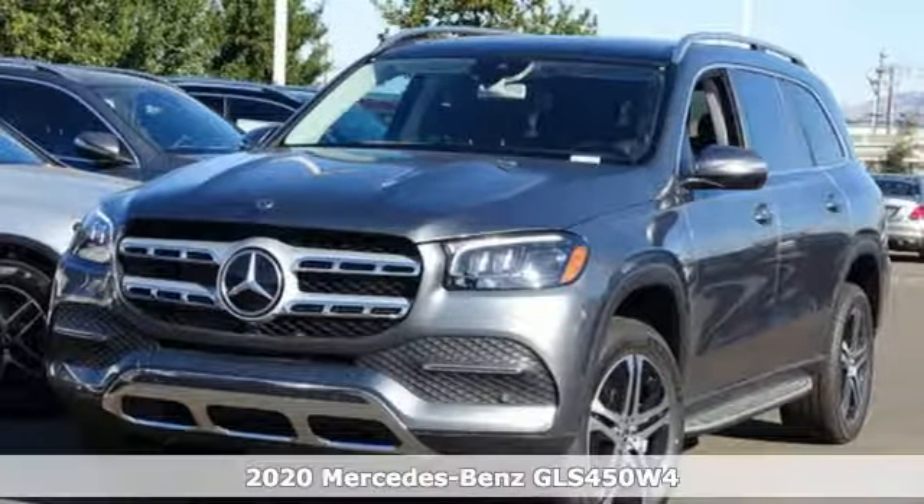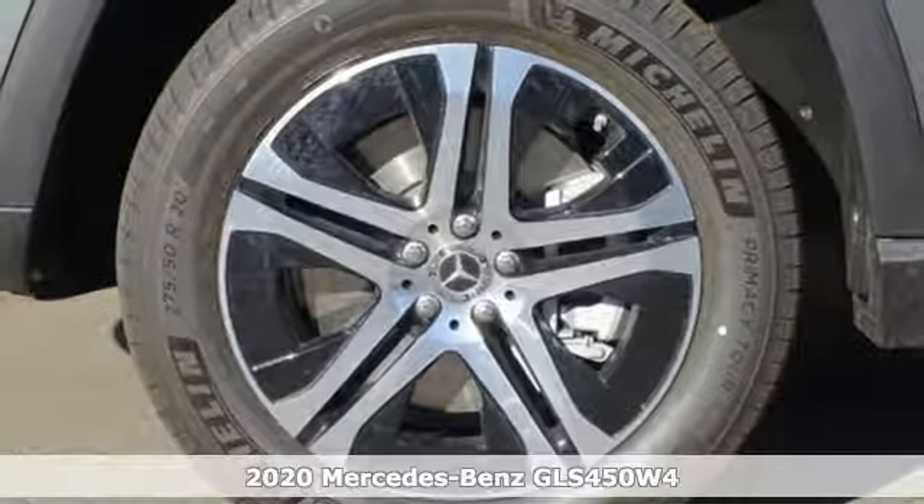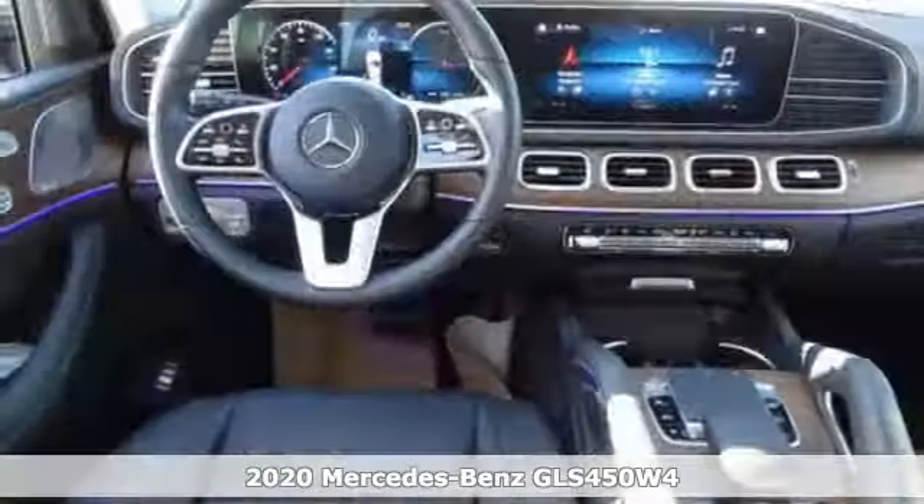It's a new 2020 Mercedes-Benz GLS. Get the best, get Mercedes-Benz. And it comes with all the amenities you need.